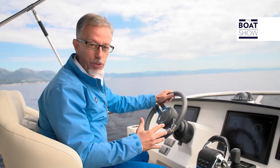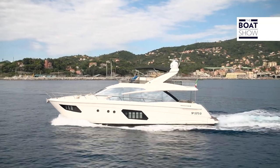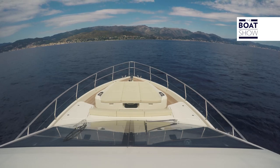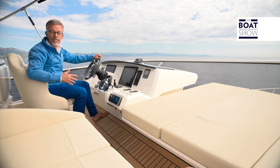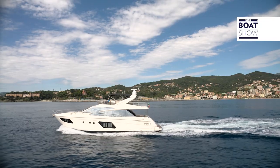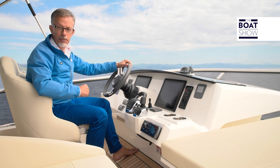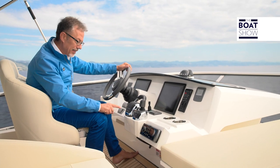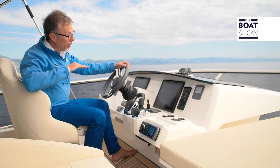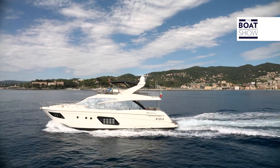Another great advantage of this propulsion system is its performance: more speed, less consumption, with less horsepower. Absolute has a close collaboration with Volvo Penta, to the point that it has contributed since the beginning of the development of this propulsion system, and today it is used on practically all of its models. When a shipyard collaborates this closely with an engine manufacturer, they obtain considerable advantages not only in performance, but also in the trim of the boat. Here, for example, we have the trim assist that automatically regulates the position of the interceptor according to the speed, to always have the optimum angle of incidence with the surface of the water. Now I'll show you what this all means.